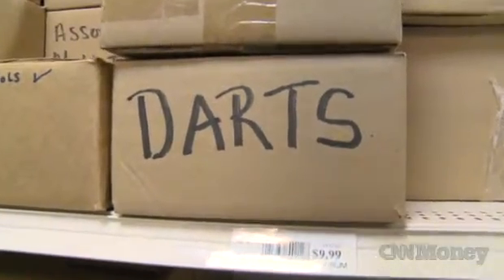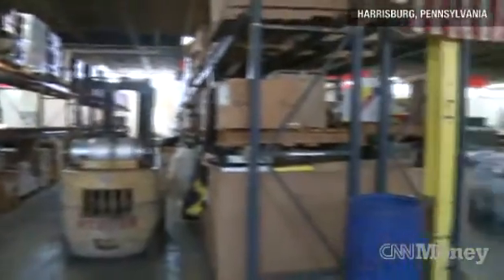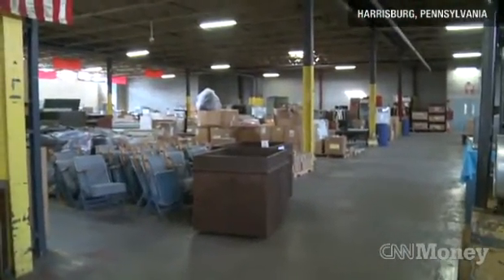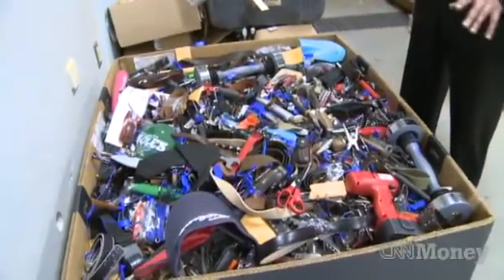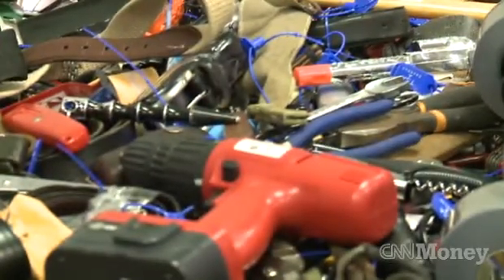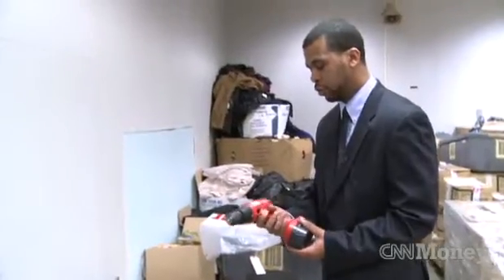This is our surplus warehouse, and as you can see, it is very expansive. In the back is where we take receipt of our TSA items. This right here is an example of how we get items — no rhyme or reason. Belts, glasses, corkscrews, the little utility knives. Always popular: shake weight and power tools.